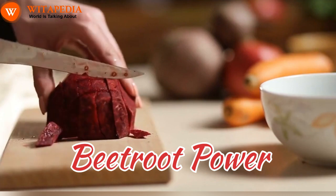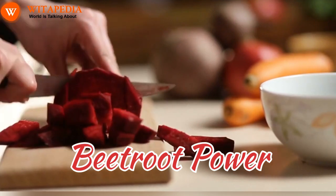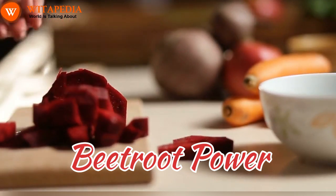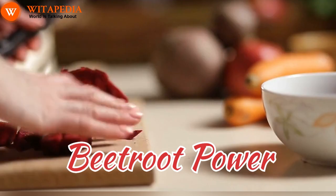Beetroot power: this vibrant root vegetable is rich in nitrates, which convert to nitric oxide in the body, promoting blood flow. Include beetroot in your diet or apply its juice topically for a temporary rosy tint.